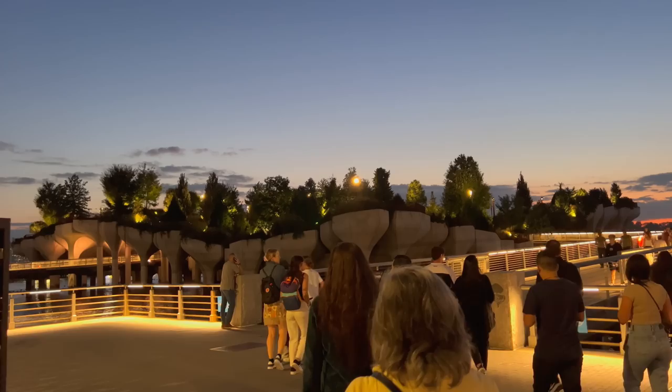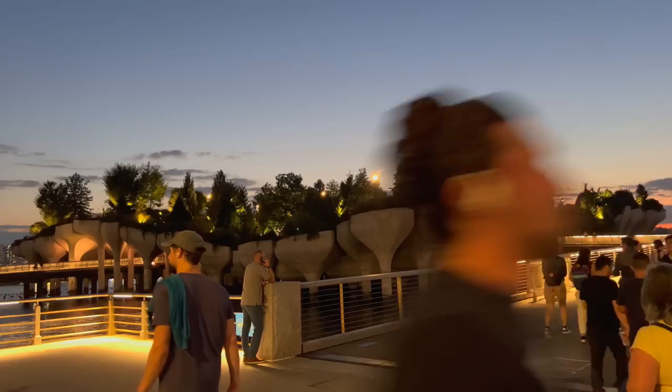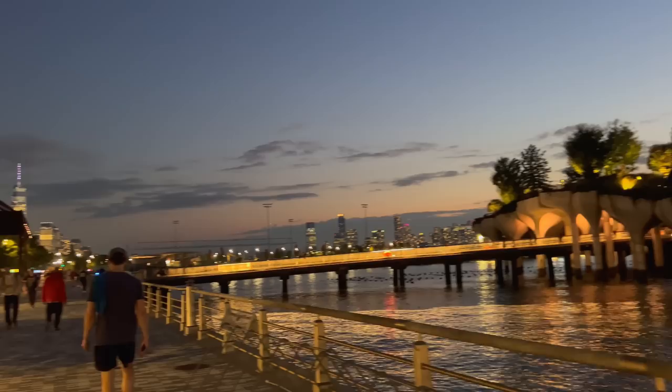I really love this park here, Little Island, ever since it opened. They use a very unique design of tulips to support the weight of the island. And there are even musical instruments on the island that you can play.